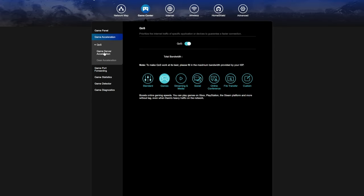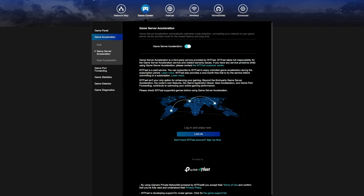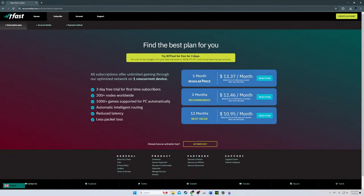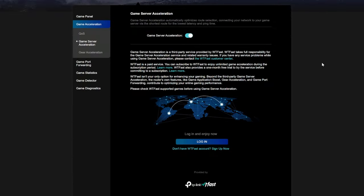The game server acceleration tab should also be turned on if you plan on using WTFast. Just a heads up — this is not a free service. It will cost about $14 a month, or $11 a month if you buy the yearly plan. This service supports over a thousand games and gives you the best routing with reduced latency and the lowest packet loss.